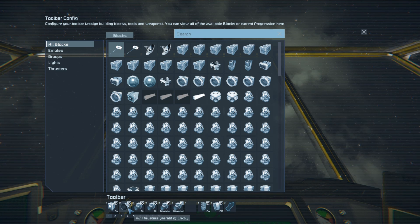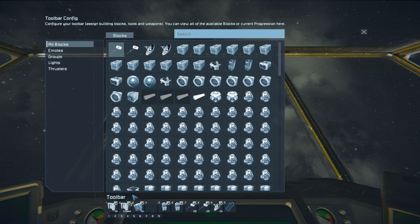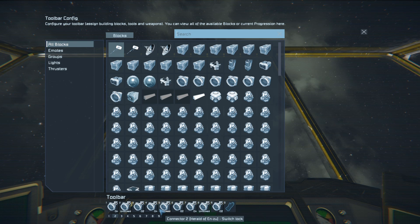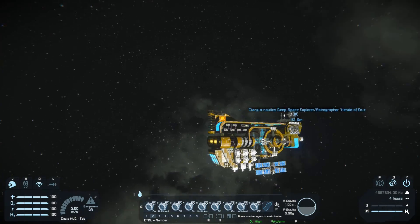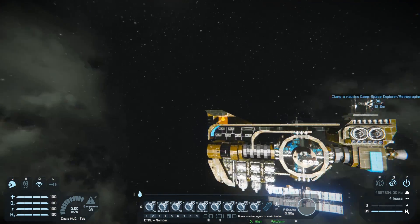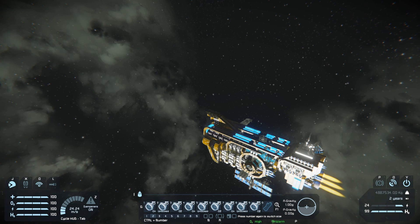We have a program gravity drive on, thrusters, hydrogen thruster overrides, oxygen generators, connectors for various things, door overrides, merge blocks, and what looks like a laser dish. In the description it mentioned a deep space probe but I don't see it anywhere. I'm trying to figure out if I pasted this in the wrong way. I thought it was gravity driven.